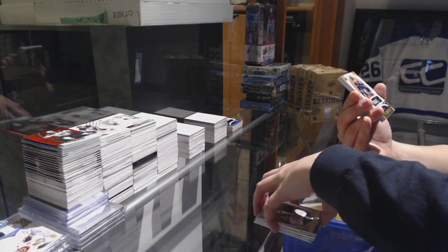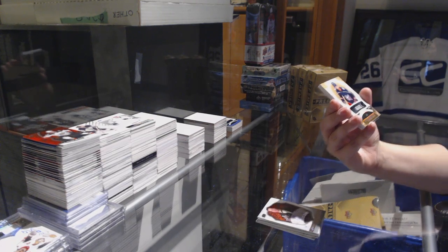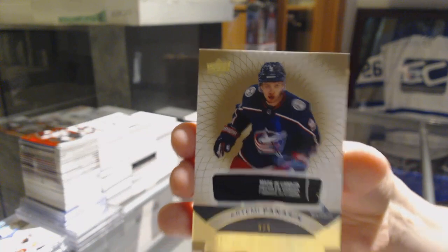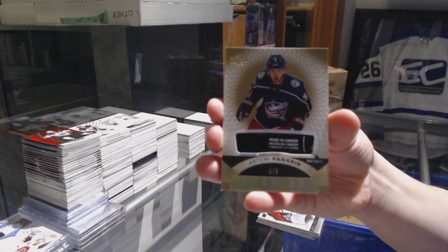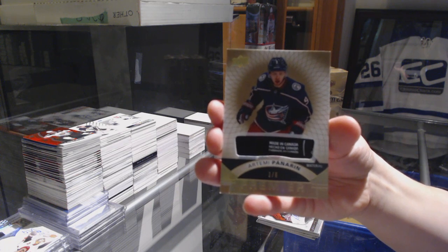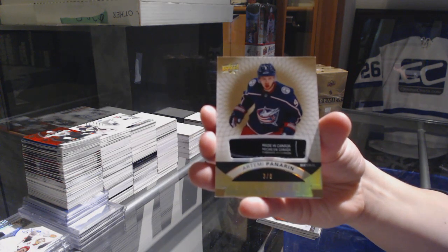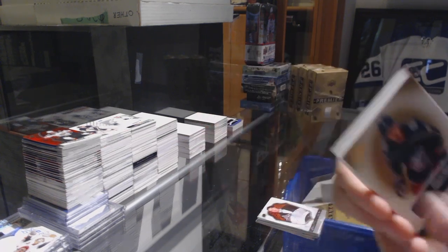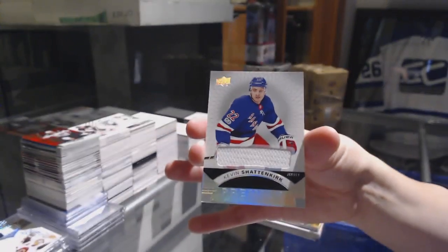We've got number three of six, base tag for the Columbus Blue Jackets, Artemi Panarin. Artemi Panarin, number two of six for the Columbus Blue Jackets. And a jersey of Kevin Shattenkirk for the Rangers.